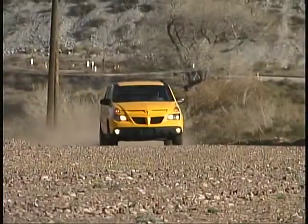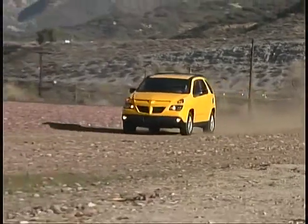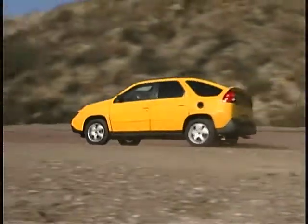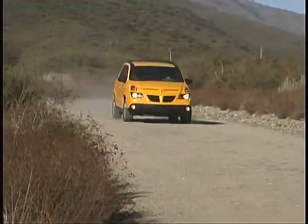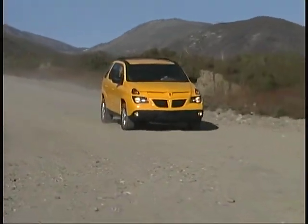The all-wheel drive system operates automatically and sends power to the rear wheels only as needed. It's certainly not set up for serious off-road use, but the all-wheel drive Aztec feels quite at home on most dirt roads as long as they're not too rough.